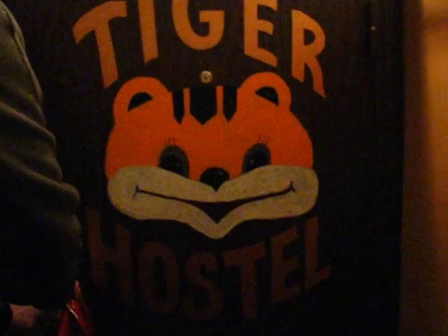What's this? You do the grand tour now, yeah? Welcome to Saigon hostel.